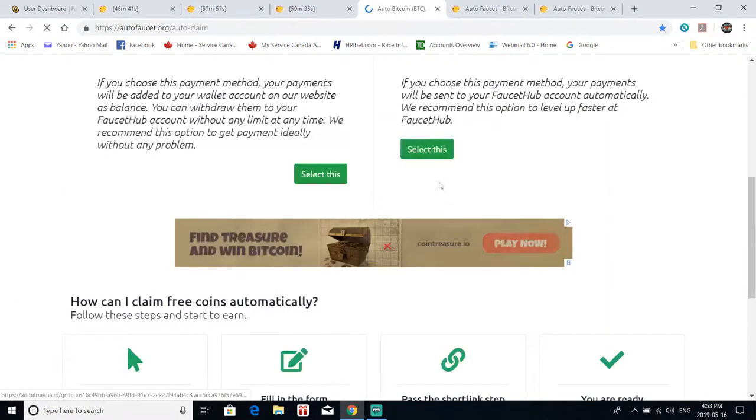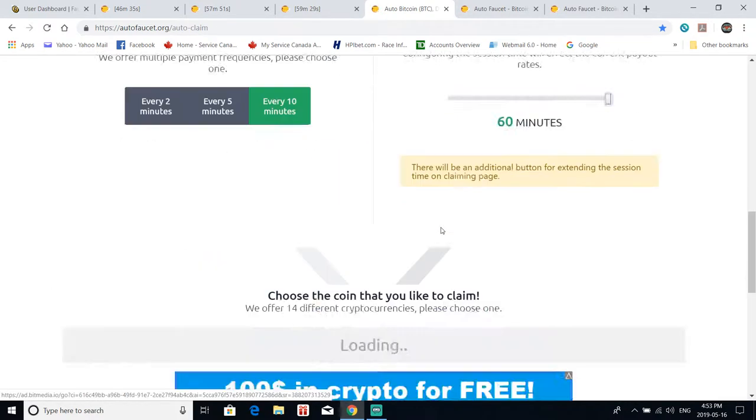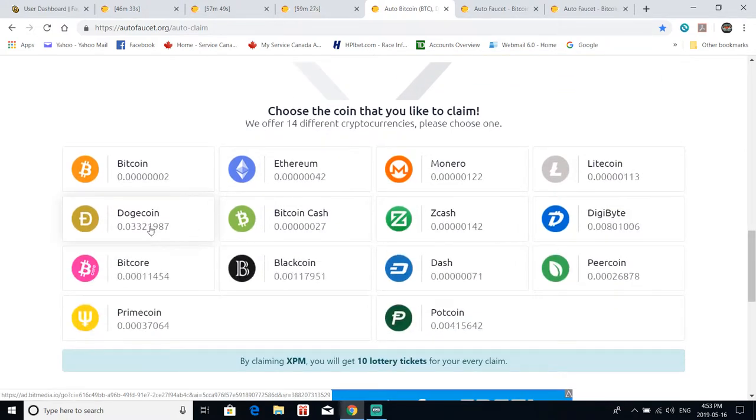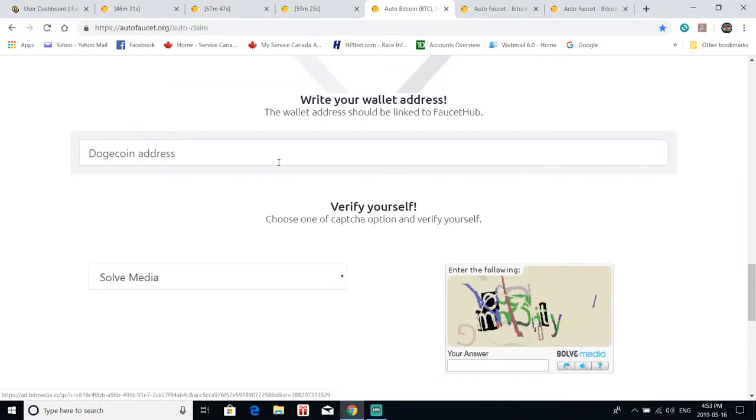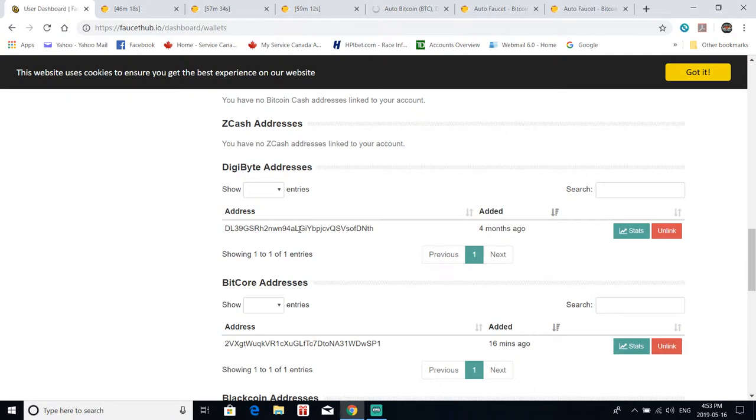Before I forget, we need to make sure to show you how to extend the auto faucet timers once and do it safely, without screwing yourself like I've done a few times. So we've got our Dogecoin address in there. Now we'll come and get our Digibyte address, and start speeding this up a little bit.